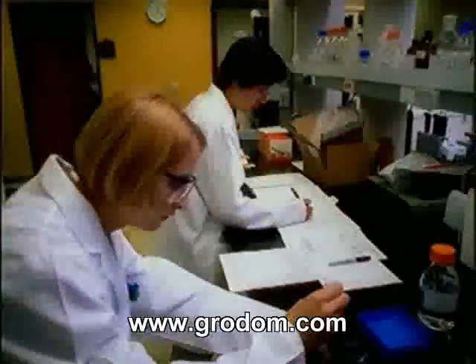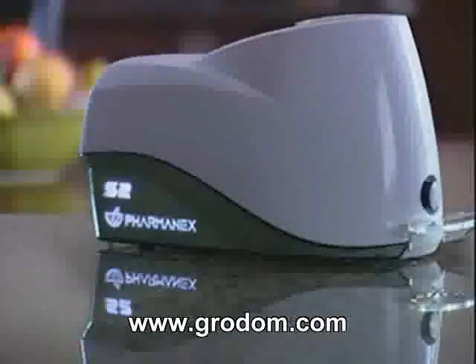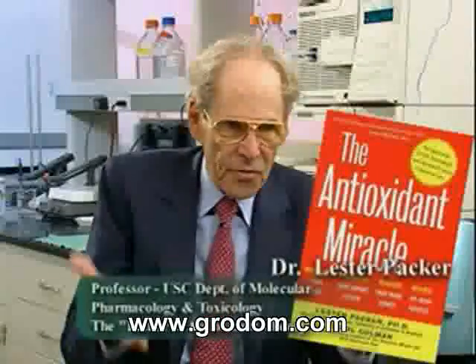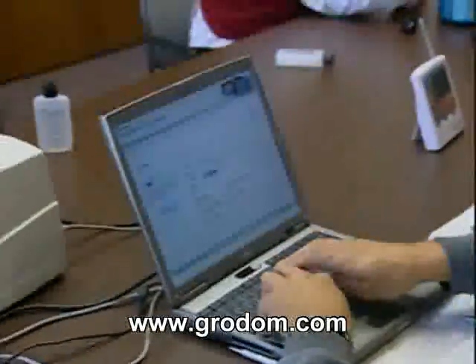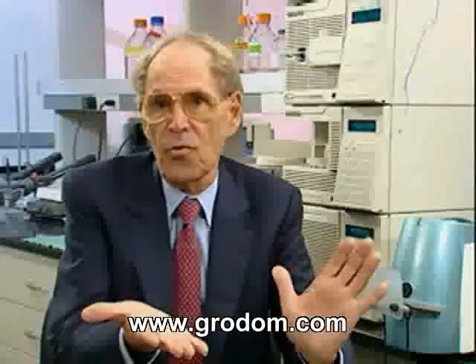Developed by doctors and physicists at a top United States research university, the Biophotonic Scanner is the world's first antioxidant measuring tool using Raman spectroscopy. This method has been around for 50 years and has been used solidly for research — an absolutely wonderful, specific method for understanding the molecular structure of carotenoids. What is new is that this technology has been redesigned so that you can non-invasively measure the levels of carotenoids in your skin, very easily, within just a few minutes.